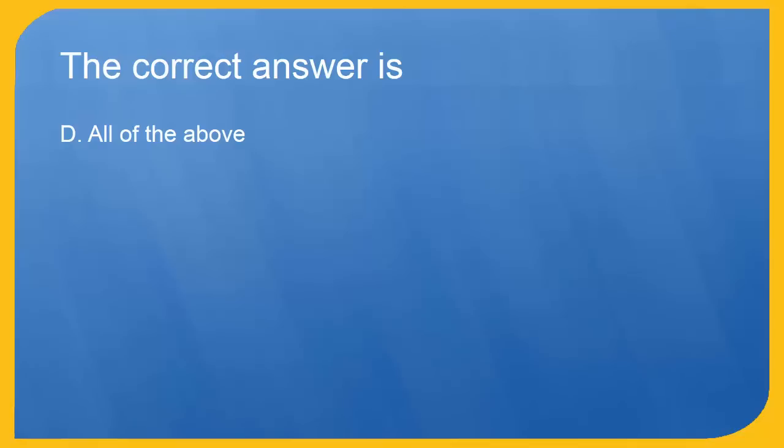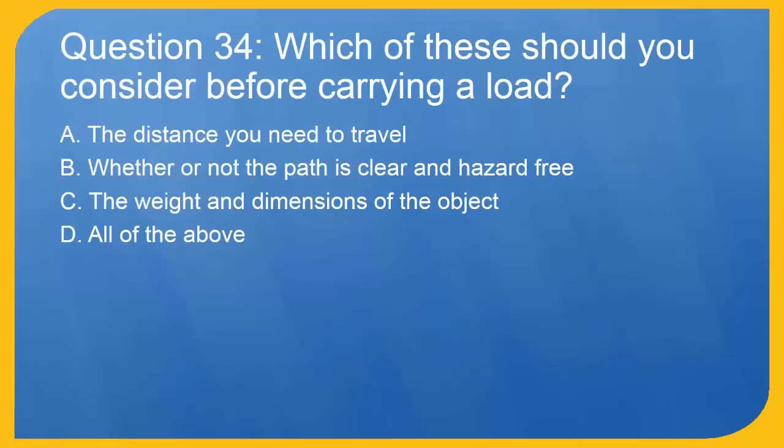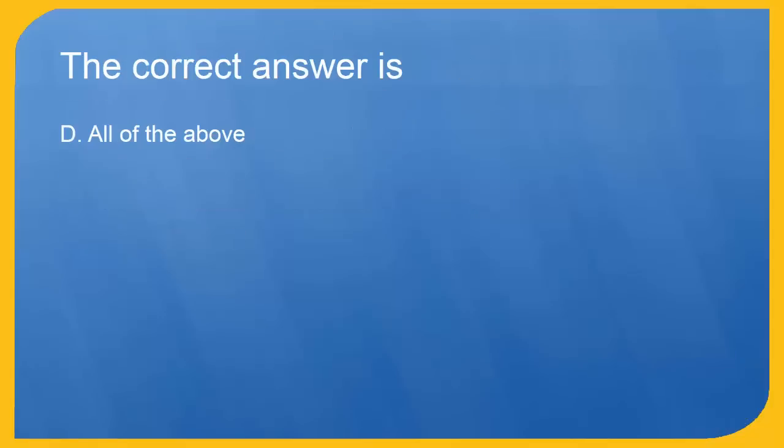Question 34: Which of these should you consider before carrying a load? A. The distance you need to travel. B. Whether or not the path is clear and hazard free. C. The weight and dimensions of the object. D. All of the above. The correct answer is D. All of the above.